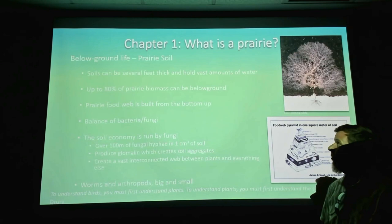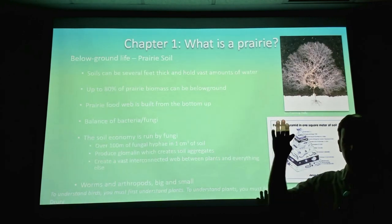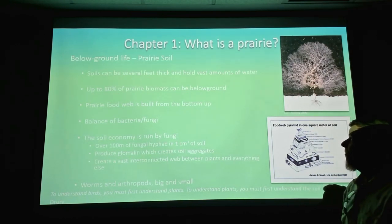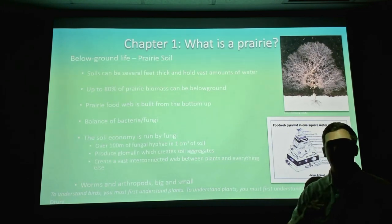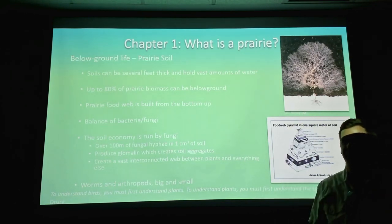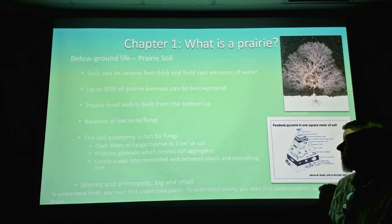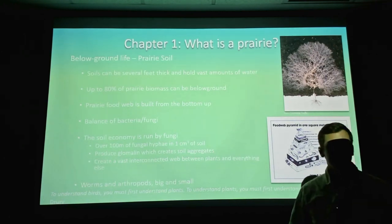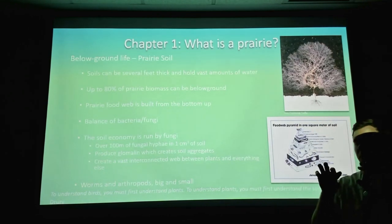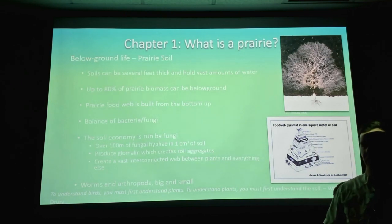About 80% of biomass in that type of prairie can be below ground. When you see 8 feet of switchgrass and 7 feet of big bluestem above ground, that's like 20% of the biomass. The food web is built from the bottom up. When we really focus on the plants on top, the insects and the birds, we're missing most of that iceberg — most of what is structuring the community and driving what things grow where.